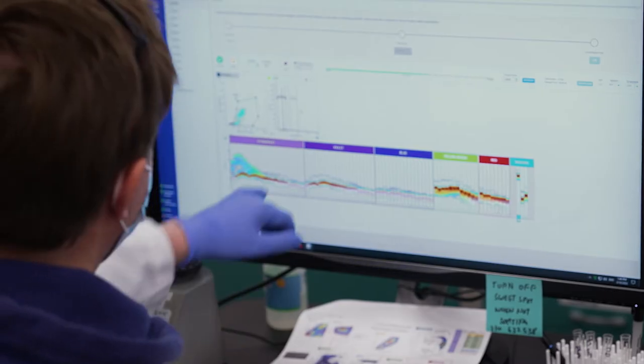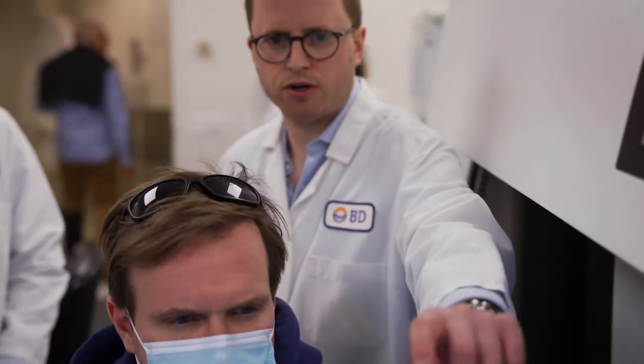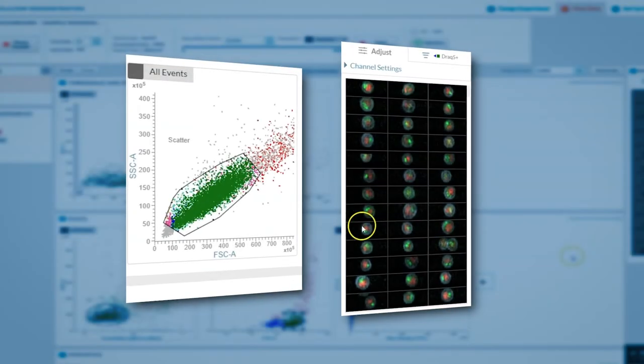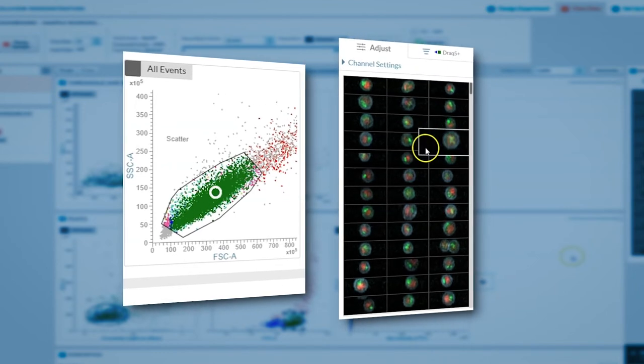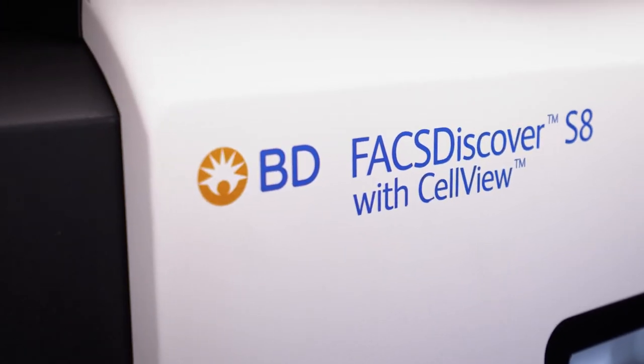If you think about what our cytometer does, it's already really amazing. Before, we would see dots on a plot and guess what the cell might look like. Now we can just look at it and know exactly what cell we're analyzing — and be able to sort on it. That's an innovation in itself and it's really exciting.